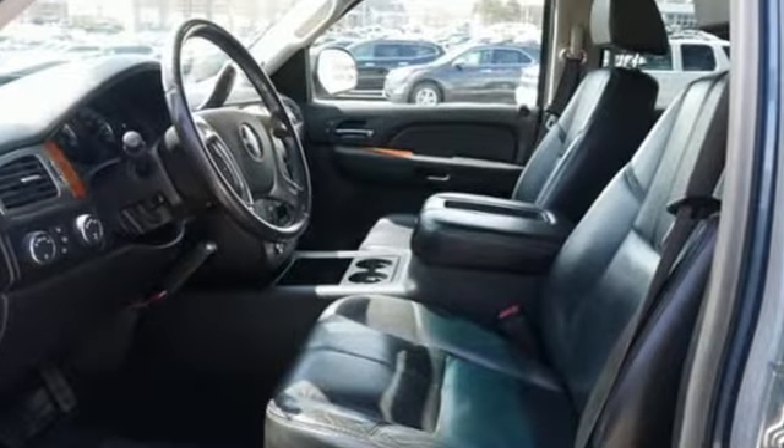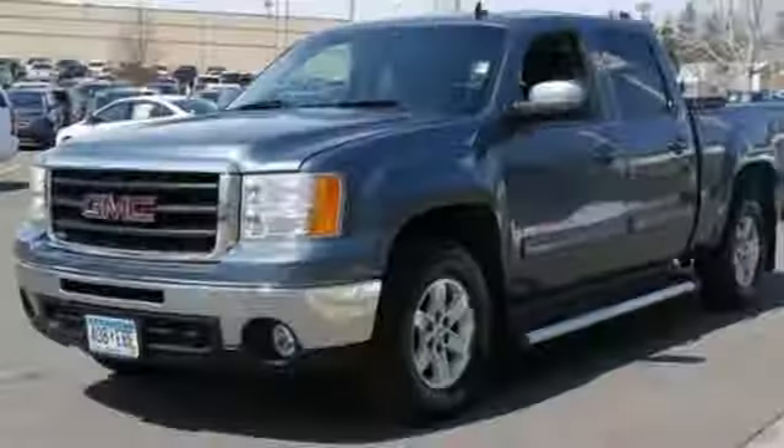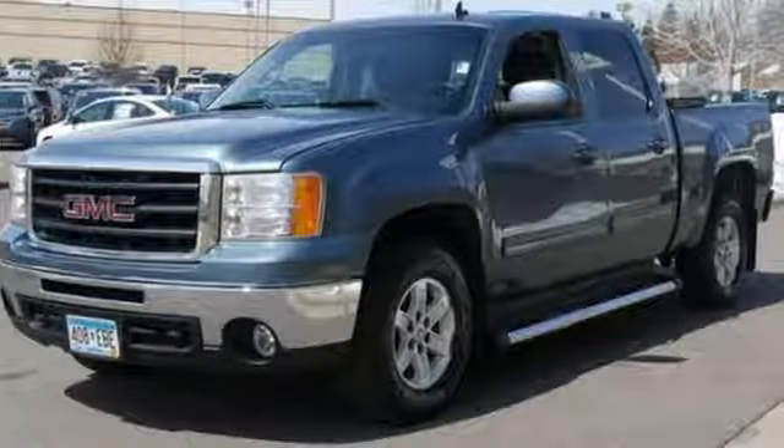It comes equipped with a tilt steering wheel, AM-FM stereo, and dual front airbags. No matter the task, this truck will help you get it done.